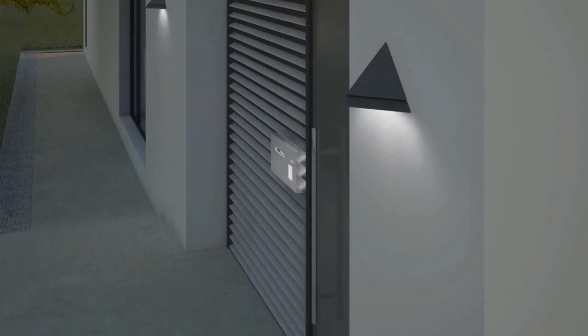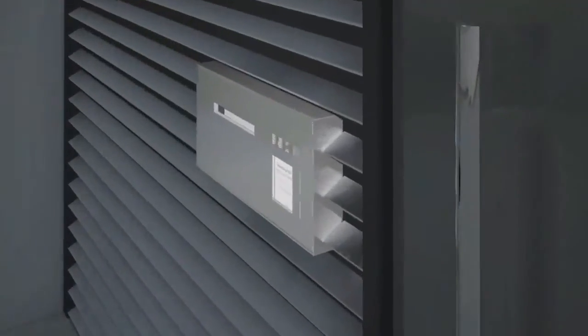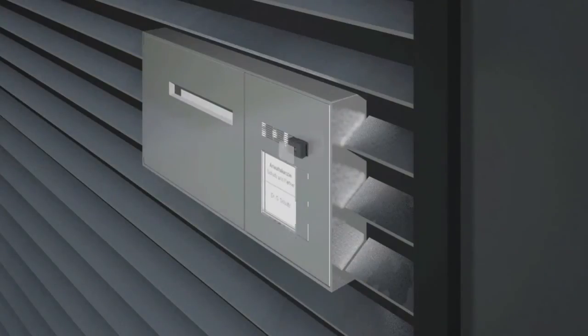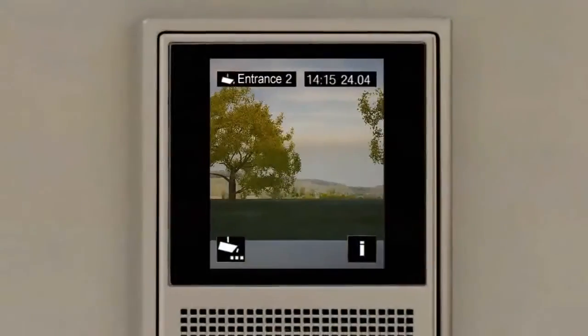Optimum communication and safety is, of course, always guaranteed. The camera, which is not visible externally, supplies sharp images, and the digital signal processor guarantees the best speech quality. The image which is transmitted externally is transferred onto the 2.8-inch TFT color monitor of the indoor station.